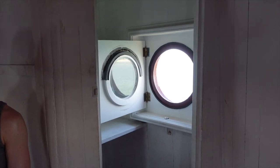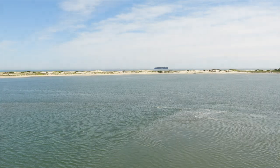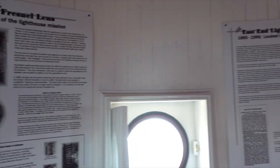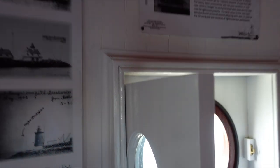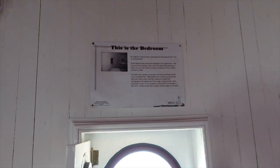Up here on the fourth level, and this was actually a bedroom for three. Pretty good shot of the harbor. Talking about the keepers, the foghorn, the Fresnel lens. So that's the oil house - little house out there on the breakwater. Yeah, like I say, this was a bedroom.